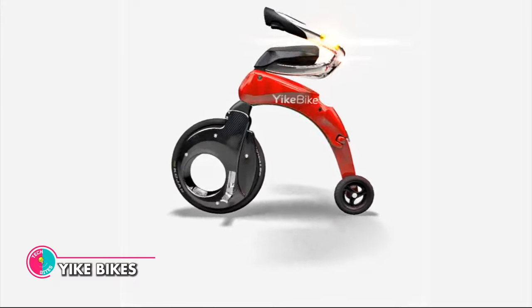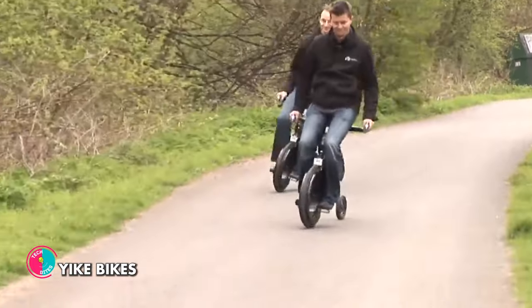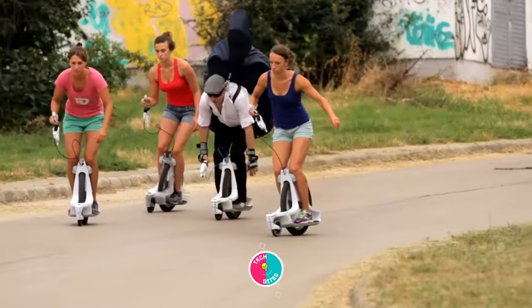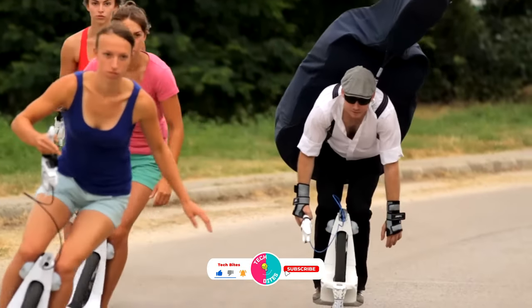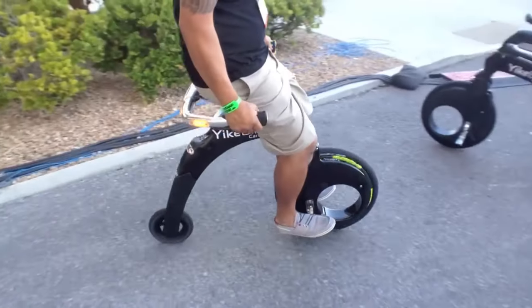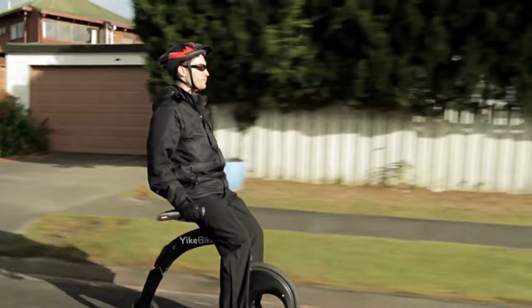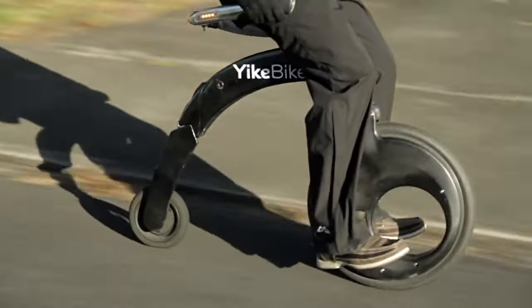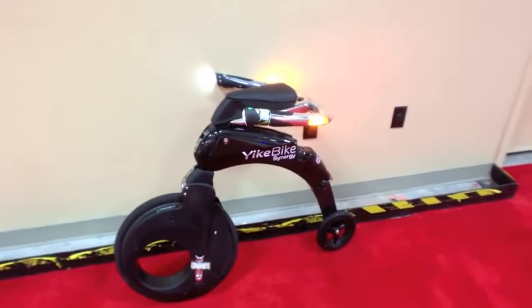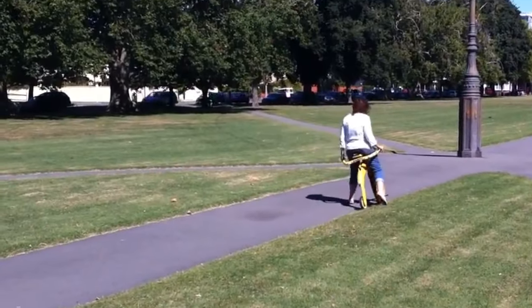Yike Bikes — the ultimate folding electric bike. Don't let its compact size fool you. The Yike Bike Model C can carry up to 100kg of user weight and reach speeds of up to 23km per hour. And with a range of 20km on a full charge, you'll never have to worry about running out of power mid-ride. Safety is always a top priority, which is why the Yike Bike Model C comes equipped with an electronic ABS regenerative braking system and LED lights. Accessories like a battery charger, display stand, shoulder strap, and tool kit are included.